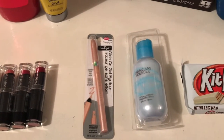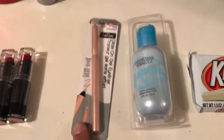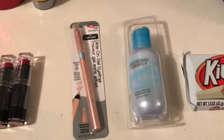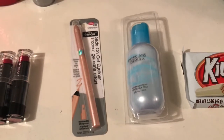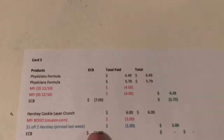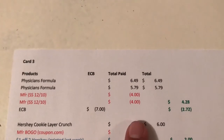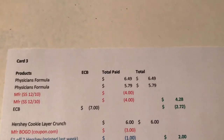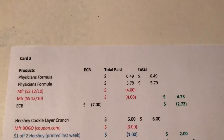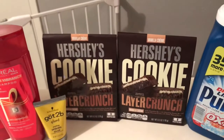They're in a promotion: spend ten and get a seven dollar Extra Buck. I got one of these eyeliners at $6.49 and one of these makeup removers at $5.79, so those two came to just over $12. I used two of the $4 coupons from the 12/10 Smart Source, so it came to $4.28. I got the $7 back, which made it a $2.72 money maker.